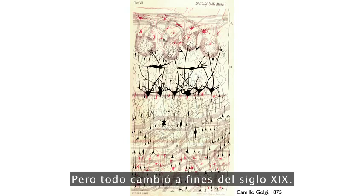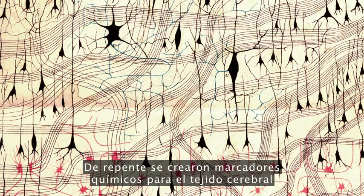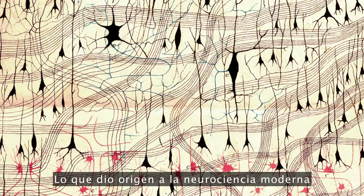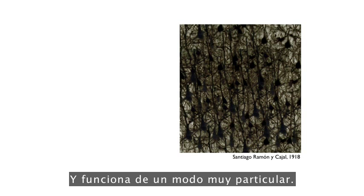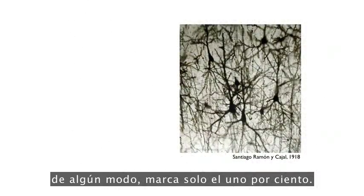And this all changed in the late 19th century. Suddenly, new chemical stains for brain tissue were developed, and they gave us our first glimpses at brain wiring. The computer was cracked open. So what really launched modern neuroscience was a stain called the Golgi stain, and it works in a very particular way. Instead of staining all of the cells inside of a tissue, it somehow only stains about 1% of them.